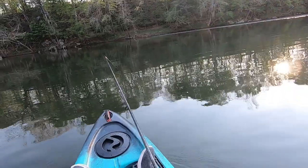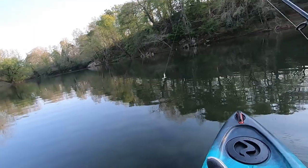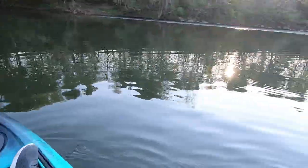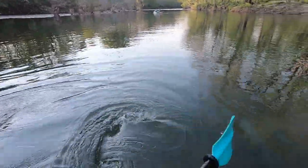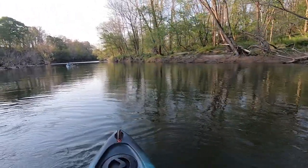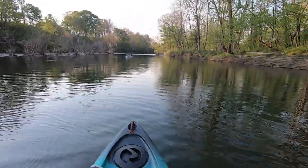Didn't catch any big ones today, but man, I have had a blast floating this river. I better get turned around. Thank you, Lord, for keeping us safe — for keeping me from turning over. Although I'm sure some of y'all would have liked to see that. It would have made for some funny video, and I'm sure it'll happen in the future, so stay tuned.